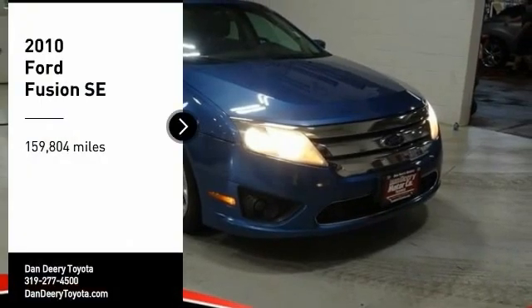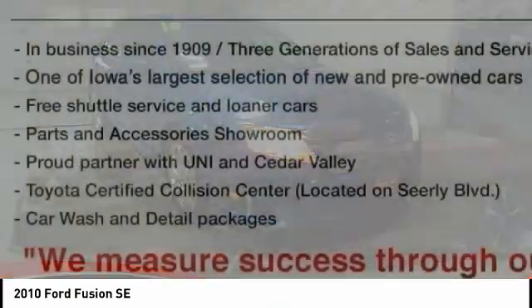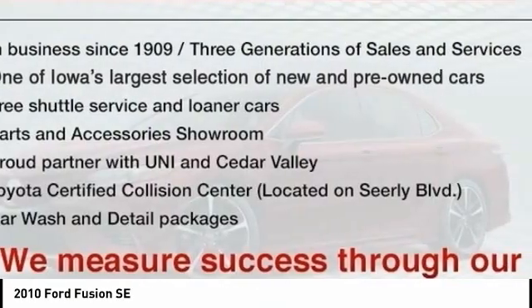Looking for the right vehicle? Check out the 2010 Fusion. You can have both impressive power and great economy in a Fusion.